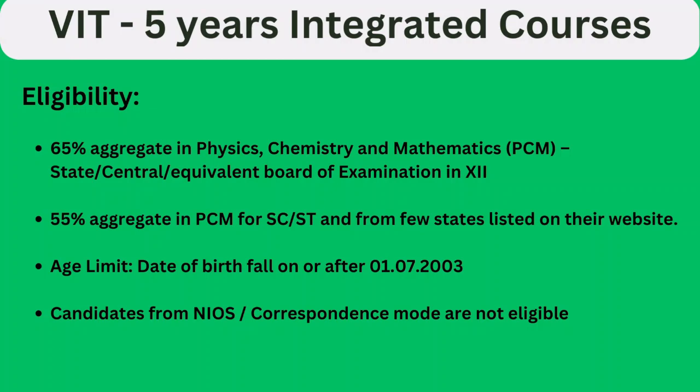The eligibility for this course is 65% aggregate in Physics, Chemistry, and Mathematics from a state, central, or equivalent board examination in 12th grade. For SC/ST category students, 55% aggregate is required. Candidates from NIOS or correspondence mode are not eligible to apply.